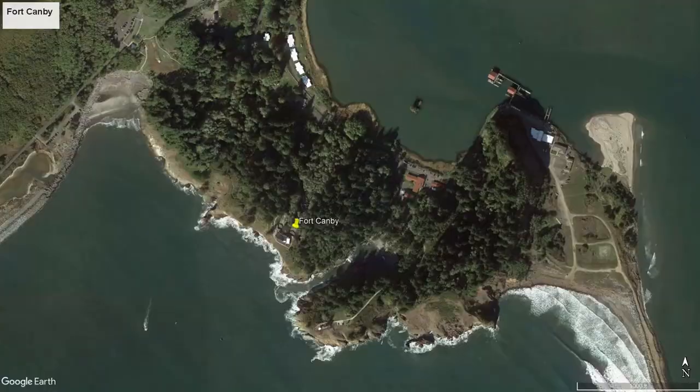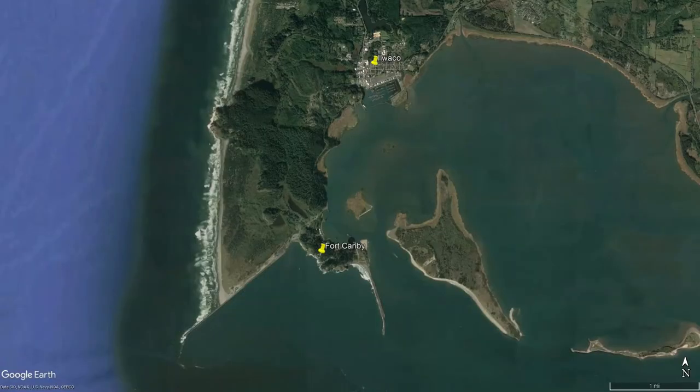In this episode, we visit Fort Canby, the most northerly of the three forts. Fort Canby is situated at Cape Disappointment, the extreme southwestern corner of Washington State, on the north side of the Columbia River, just south of Ilwaco.